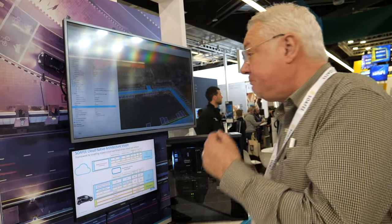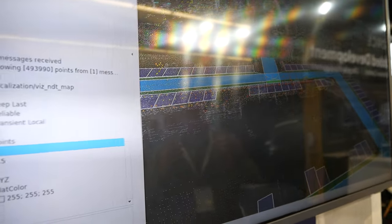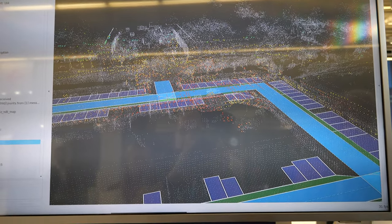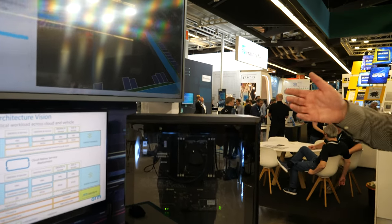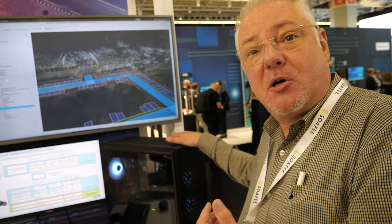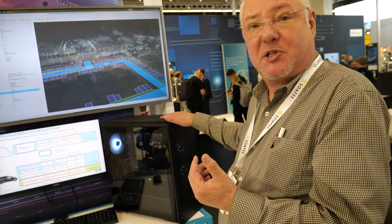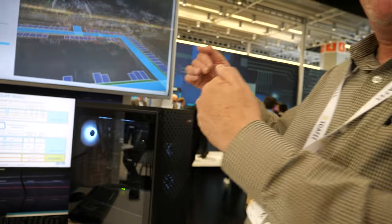Behind you, are you showing a demo? Yes. One of the things with SOFI is we wanted to have applications within SOFI to show automotive developers how you would use SOFI to develop a particular application. This is running something called Autoware, which is an autonomous software stack. We're actually running it on this system here, which we had a partner company AD Link develop — it's called the AVA developer platform.